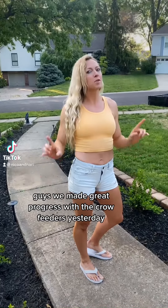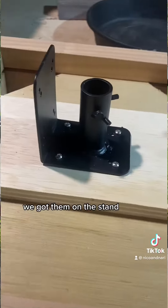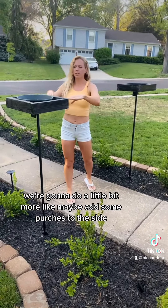Guys, we made great progress with the crow feeders yesterday. Check this out. We got them on the stand, we spray painted the wood black. This is just the basic forms — we're going to do a little bit more, like maybe add some perches to the side.